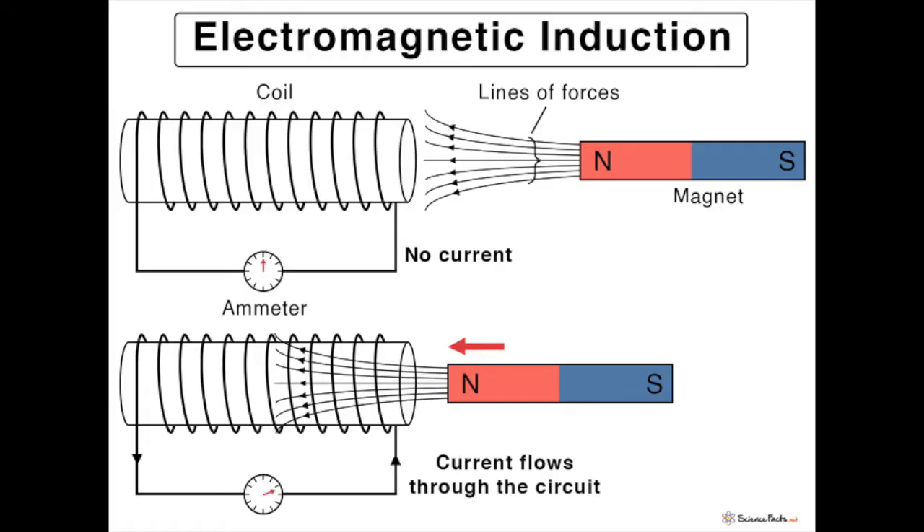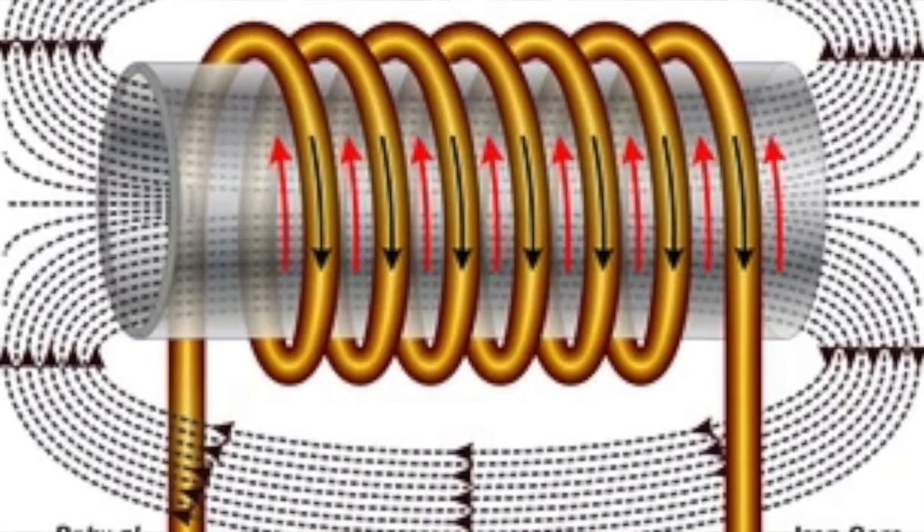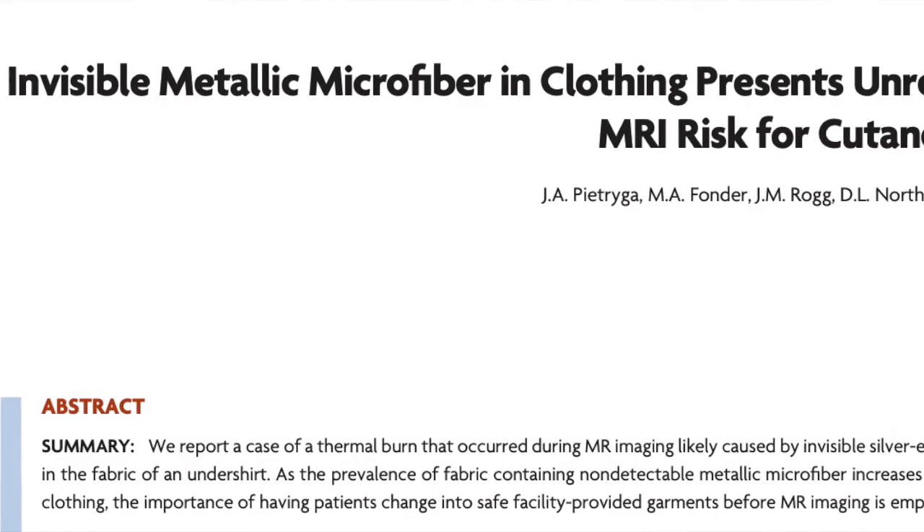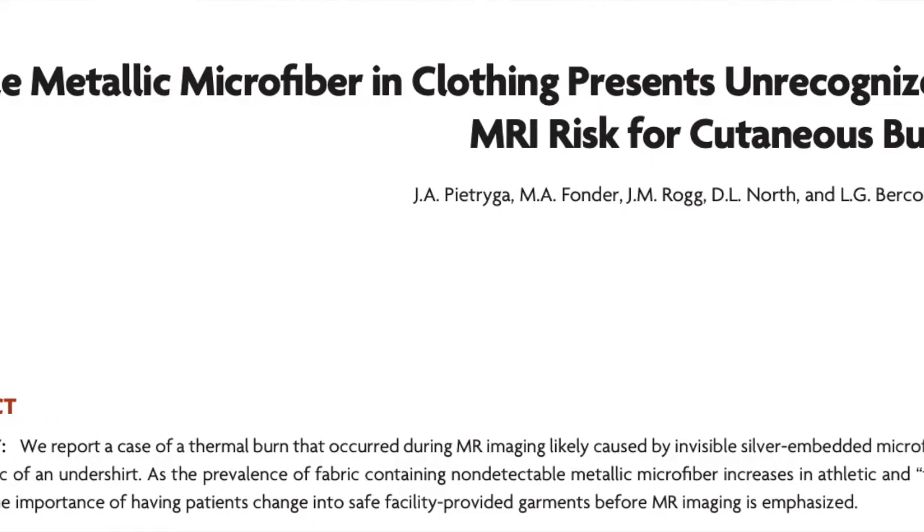Here's the problem. As Michael Faraday first showed 200 years ago, a moving magnet can induce a current in a conductor, and a current in a conductor can induce a magnetic field. In an MRI, the giant electromagnet produces a fluctuating magnetic field that can then induce a current in silver fibers. The fiber can get hot enough to cause a burn. This is why clothing that claims to counter odor with the help of silver should not be worn in a magnetic resonance imager.